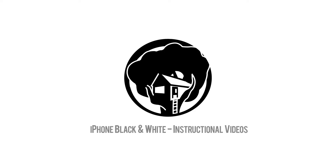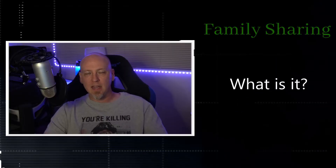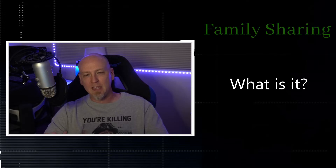Tell me everything I need to know about family sharing. Hello and welcome to iPhone Black and White video series, dedicated to help anybody become an iPhone expert. In this video we are going to be discussing family sharing — whether this is a good idea or bad idea, if it's something you should or shouldn't be doing, and everything in between.